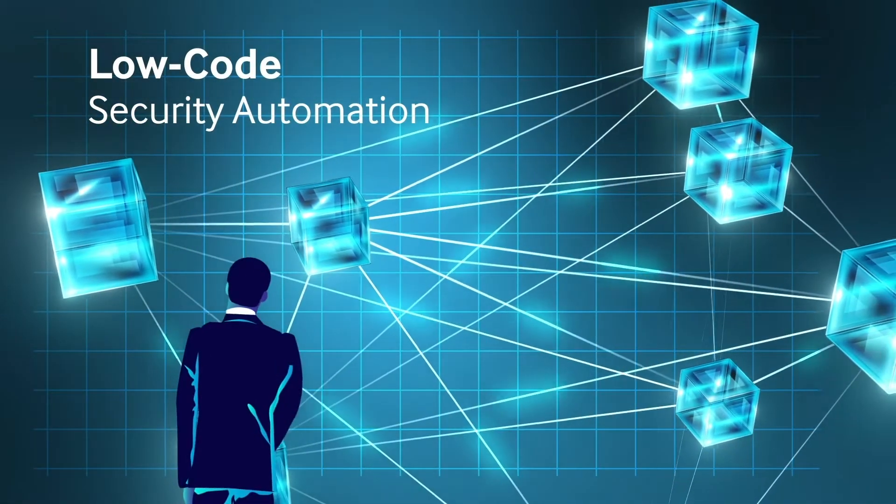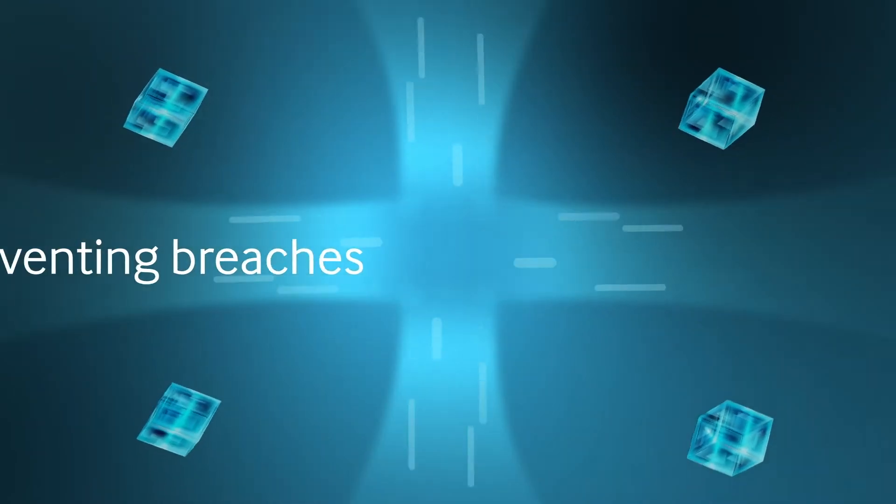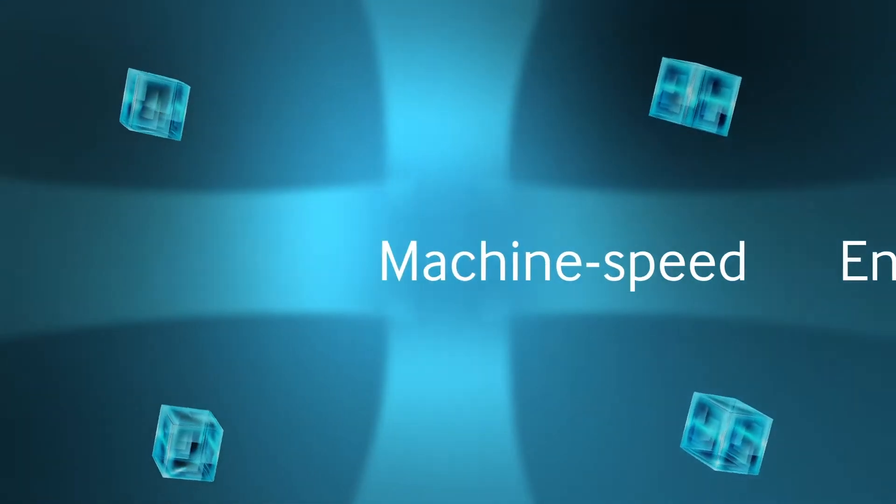Enter the next generation of low-code security automation — your force multiplier for security operations, preventing breaches and ensuring compliance at machine speed.